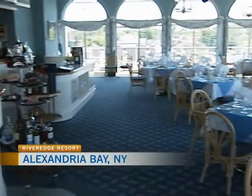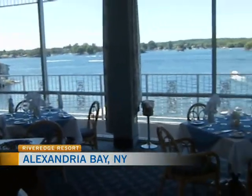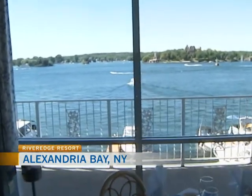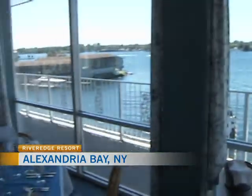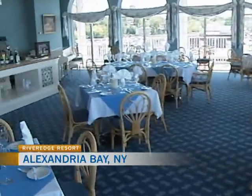Beautiful view — it doesn't get much better than this. The Jacques Cartier room is open Thursday through Monday. Thank you again for having us. I'm going to keep on eating this dish because it's absolutely fantastic. If you want to come try any one of these amazing dishes by Executive Chef Christian Ives, it's just over an hour's drive from Ottawa — very easy to stop by for the night.